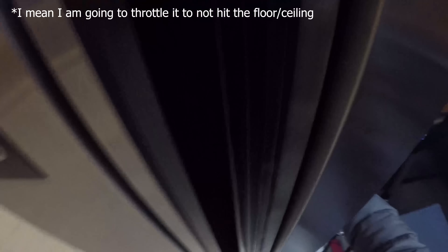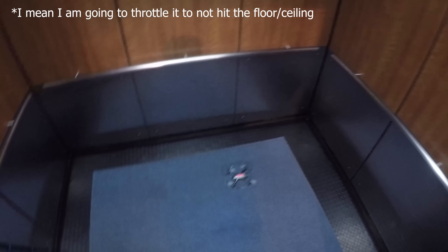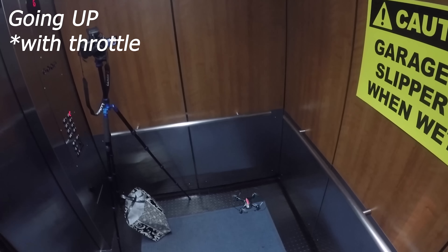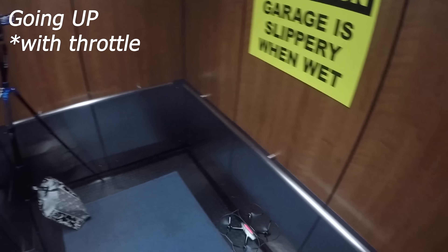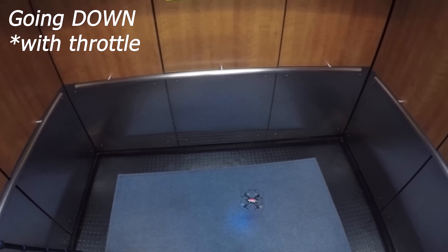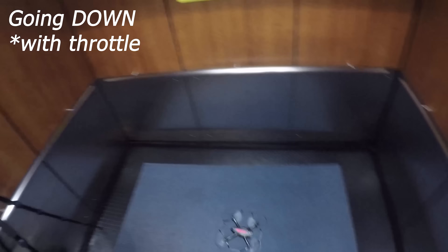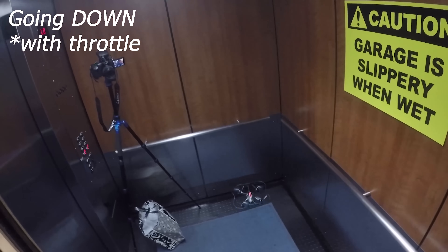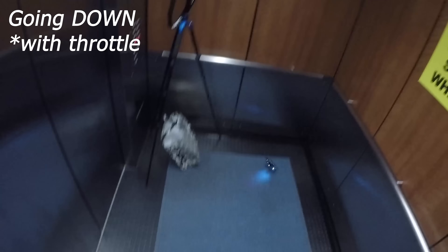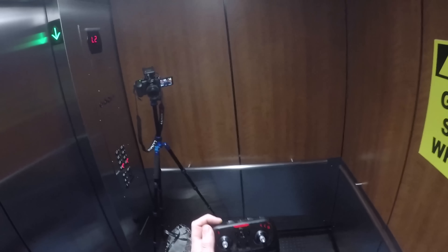Going down. Okay, now I'm gonna actually try to keep it balanced. Going up. Okay, here we go. It's all the way throttled. I can't keep it up even all the way throttled. Let's see if I can keep it balanced going down. Oh no, I can't keep it down. So even when I'm fully pushing the throttle down, it still just shoots to the top. Maybe if I turn up the speed a little.